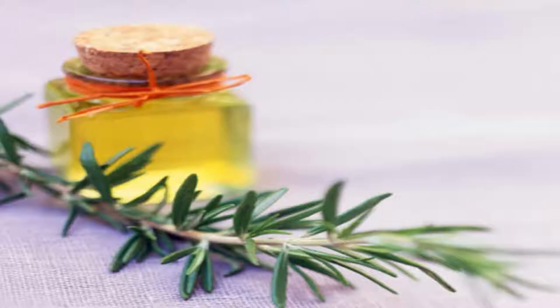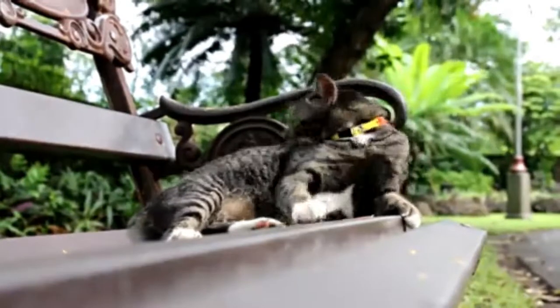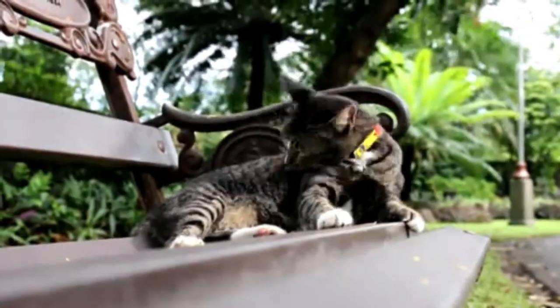Number 3: Rosemary. This plant is very well known for growing in gardens or on balconies to prevent cats from entering the house, as it produces an aromatic scent that cats dislike and flee from.